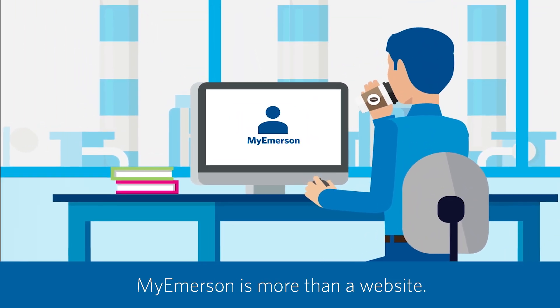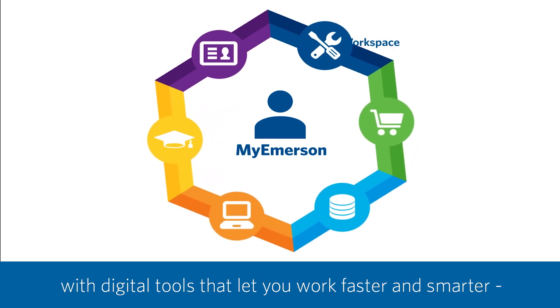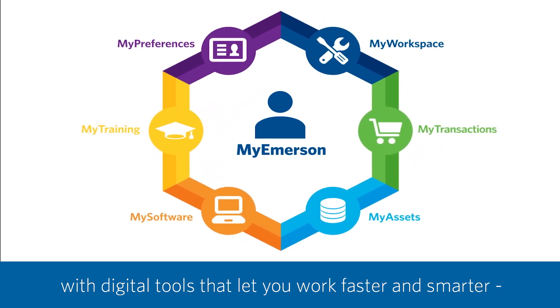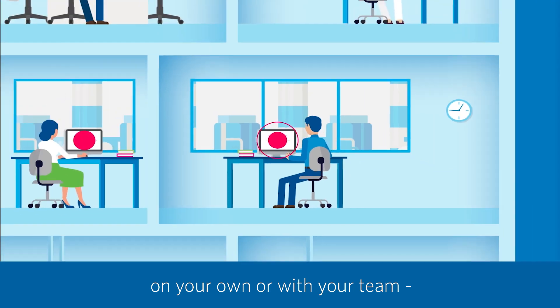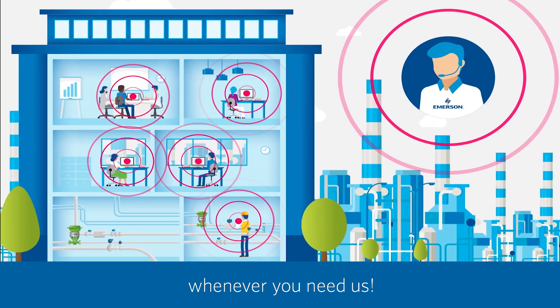MyEmerson is more than a website. It's a powerful, personalized experience with digital tools that let you work faster and smarter, on your own or with your team, with Emerson experts available to help whenever you need us.